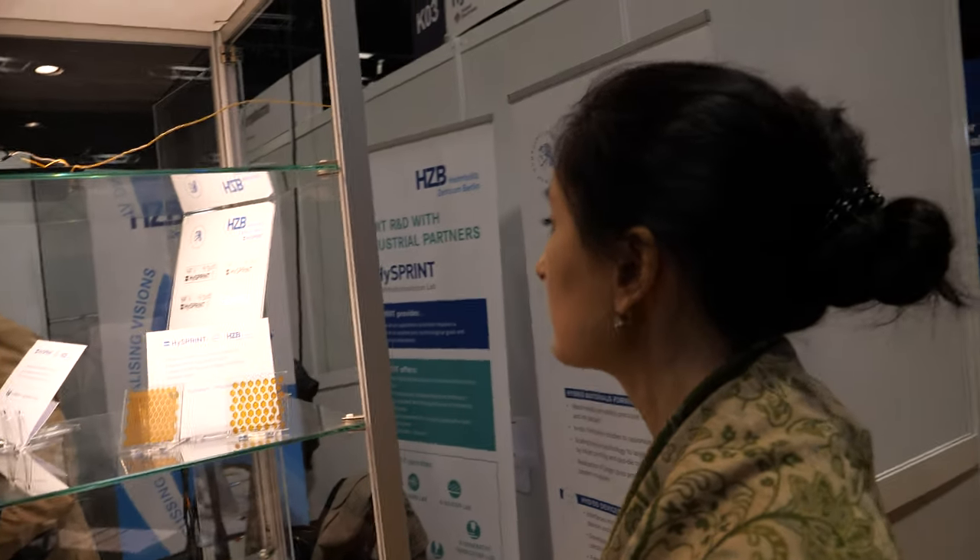So what is the Helmholtz Innovation Lab? Helmholtz Centrum Berlin is a research institute in Berlin and part of the Helmholtz Association in Germany — a large organization which consists of different research facilities across the whole of Germany. The innovation lab HighSprint is a collaboration between different industrial partners and the Helmholtz Association.